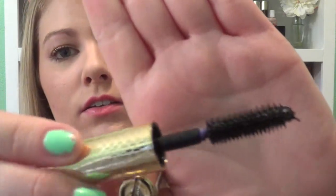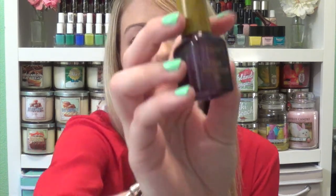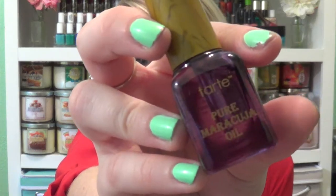With that order they also sent me two free Tarte items. The first one is the Tarte Lights Camera Flashes Mascara — just a little deluxe size. I haven't used it yet so I'm not sure, but I've heard a lot of good things about it. And then they also sent me a little deluxe size Maracuja oil. I already have it in the full size and I really like it — I've been using it a lot for the past couple months, so I'm glad to have a little more of that.